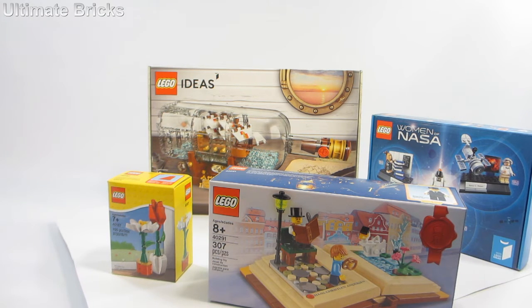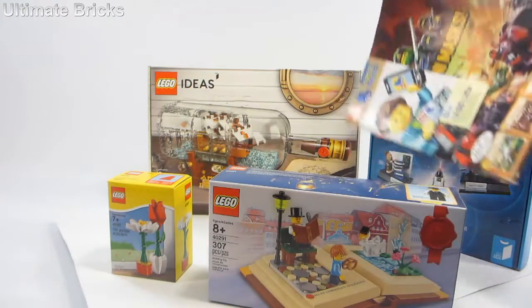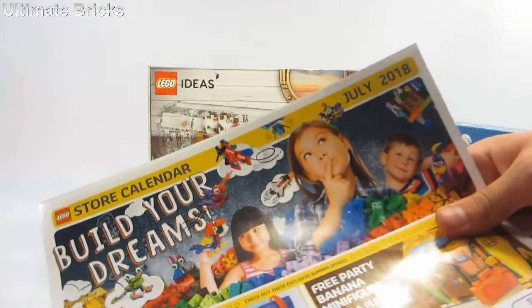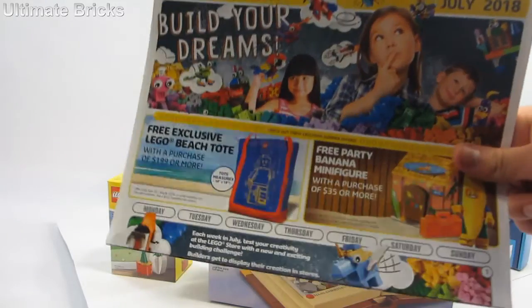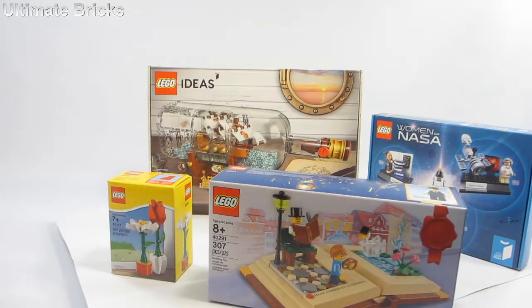While I was there at the store, I did get the Lego Life magazine as well as a physical copy of the July 2018 calendar. I already made a video giving my thoughts as soon as the digital copy was revealed. You can see two cool promos right there.